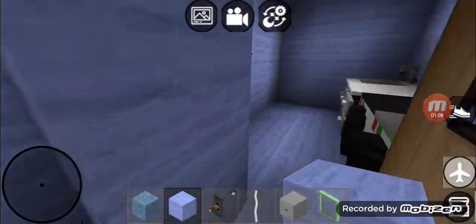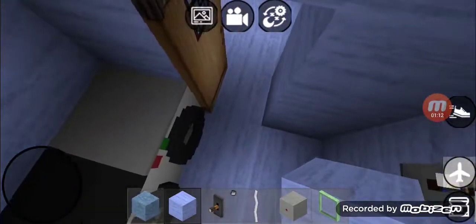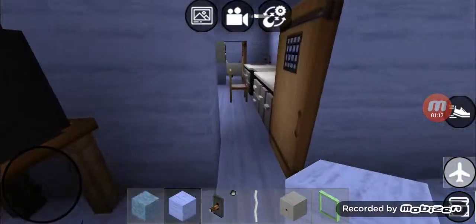Right over here is the laundry room — it's got a sink and a washer and dryer. Right over here is Hosie and Mary's room.